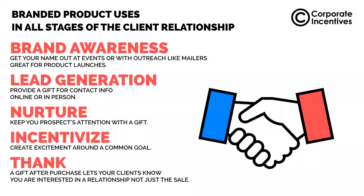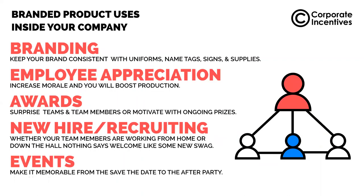This is how we like to explain the different uses for products and how you can be effective with them: awareness of your brand, generating leads, nurturing your relationships whether with employees or customers, incentivizing people to do better, and also thanking your customers and employees to let them know they're more than just a number to you. Other uses inside your company include branding, employee appreciation, awards, new hires and recruiting, as well as events.